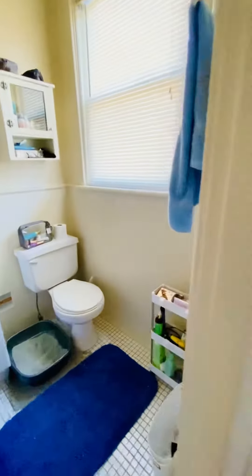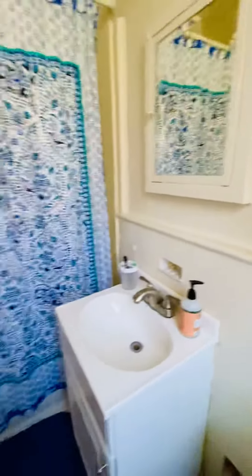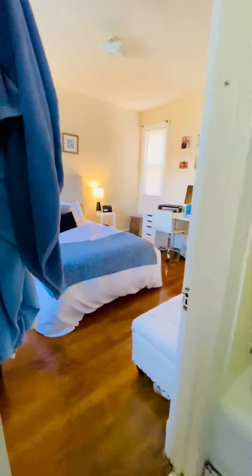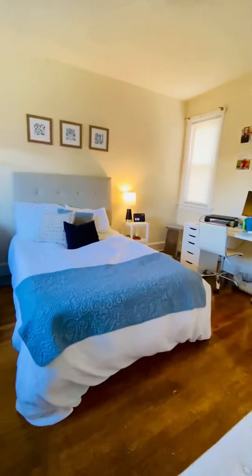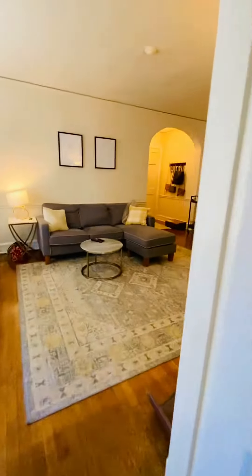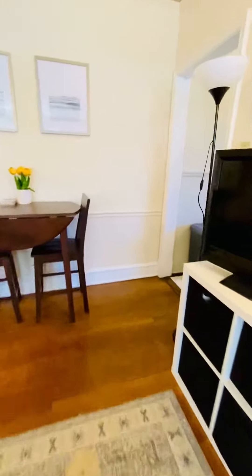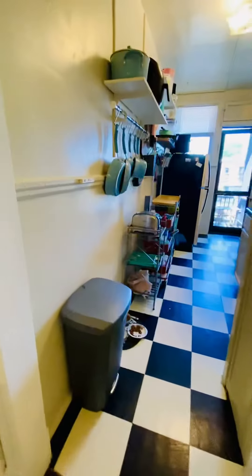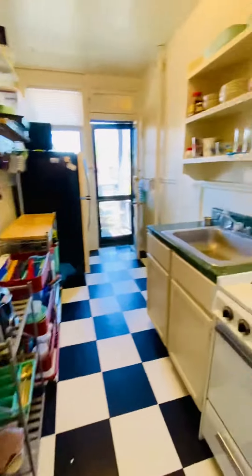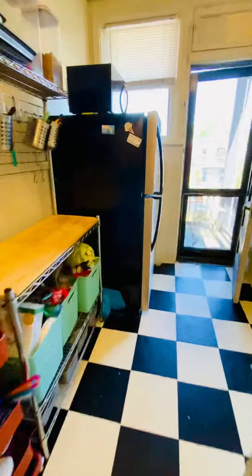And you have the bathroom here. The kitchen is here. You have a gas stove and refrigerator.